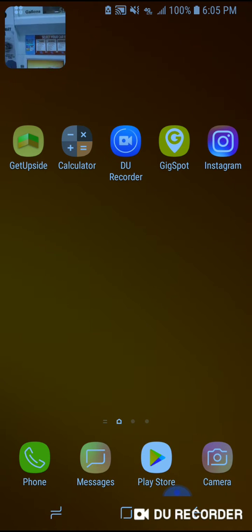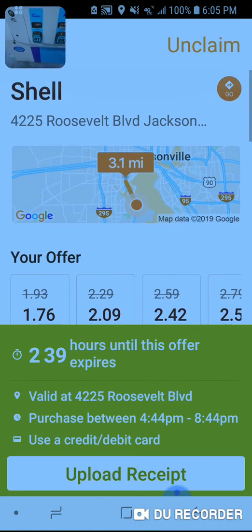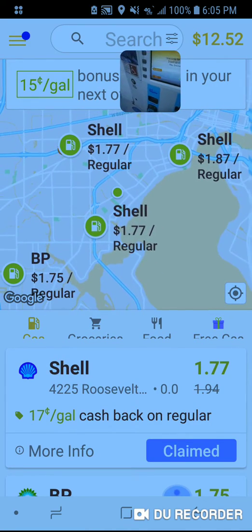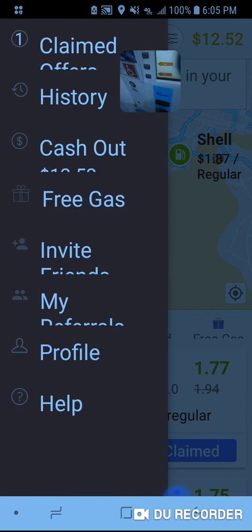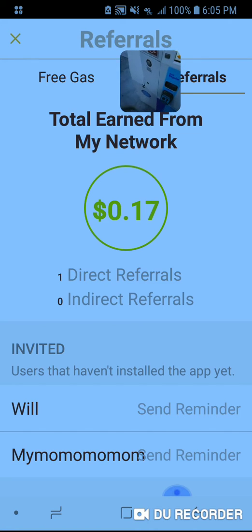So with the GetUpside app — I've showed you this before — I want to thank whoever downloaded the app and went ahead and used it, because we got our first referral bonus. You can see here, by referrals, we've got our first one. And we're going to go ahead and fill up today.